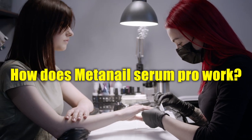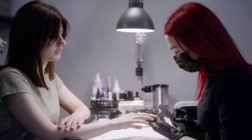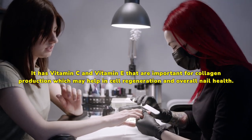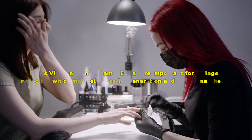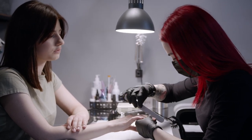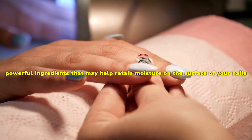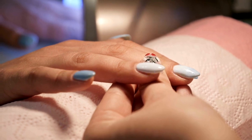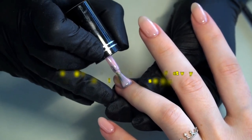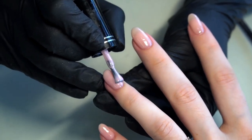How does MetaNail Serum Pro work? MetaNail Complex Drops is a powerful formula that may improve the health of your nails and skin. It has Vitamin C and Vitamin E that are important for collagen production, which may help in cell regeneration and overall nail health. It may provide intense moisturization without leaving a greasy residue, and may also work by providing hydration and soothing properties to prevent dryness and promote healthy nail growth. When you apply this serum regularly to clean, dry nails, these ingredients may work together to penetrate deep into the layers of your nails, strengthening weak or brittle nails while promoting new growth for healthier looking hands.